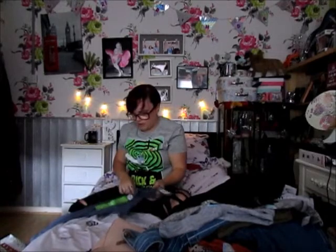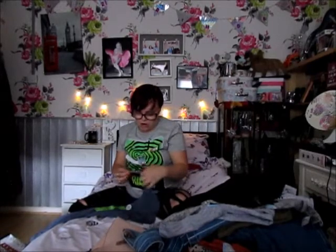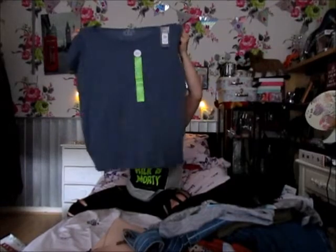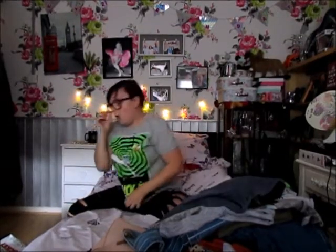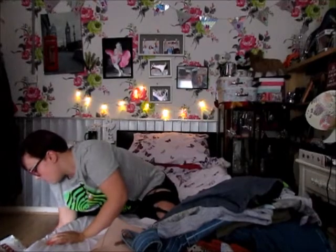I got this basic t-shirt for £2 just to chuck on with some trousers or whatnot.